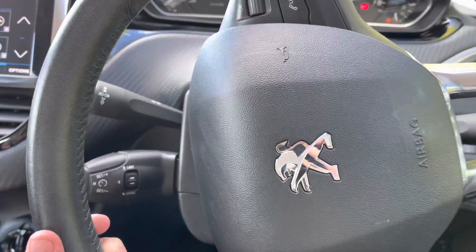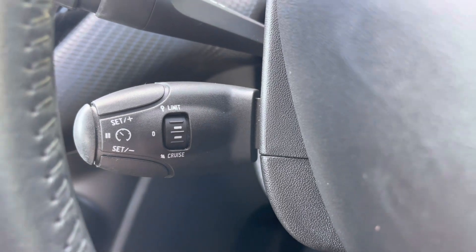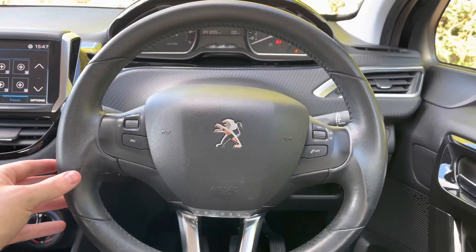Just behind the steering wheel to the left we have the cruise control and speed limiter. This will be mostly used for those long motorway journeys and will allow you to set the speed of your vehicle, meaning you can take your feet off the pedals without losing any speed.